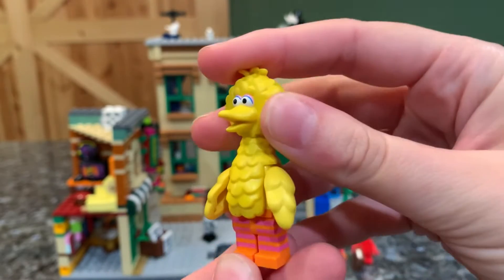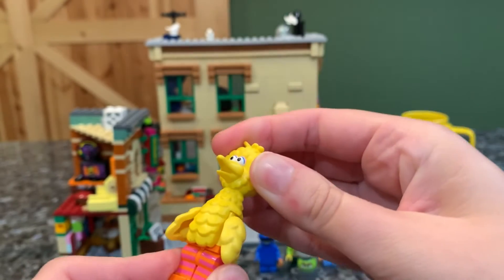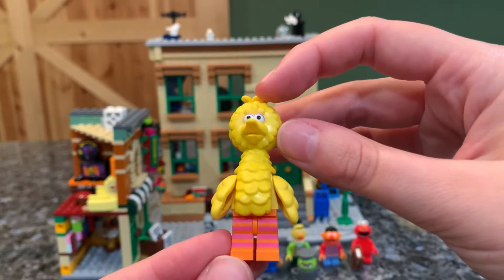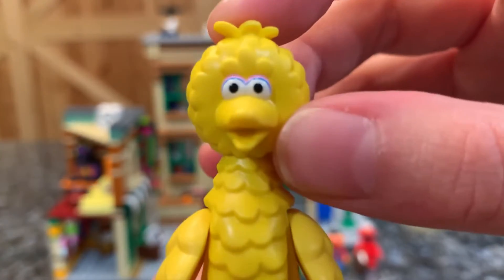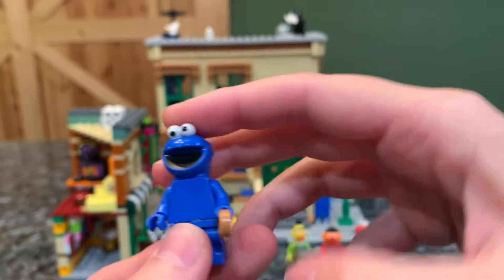First we have Big Bird — he's pretty cool, a little rubberized. They made him the way the sandwich top works, like Chewbacca. I really like his legs — super cute, good implementation of the wings, very iconic and recognizable, especially those eyes.